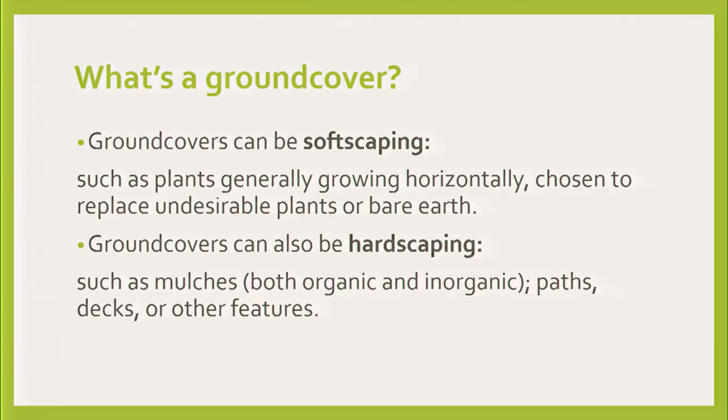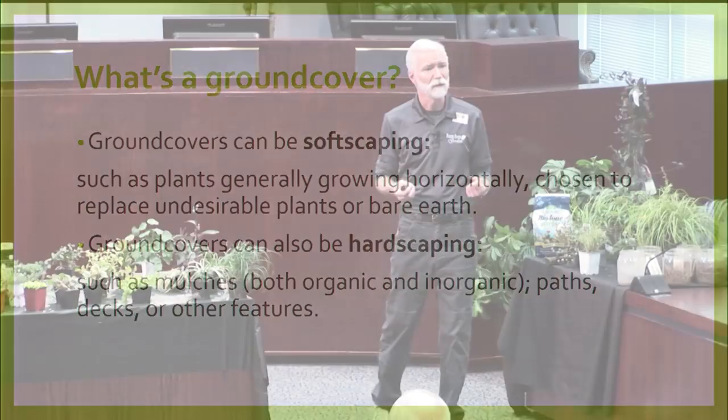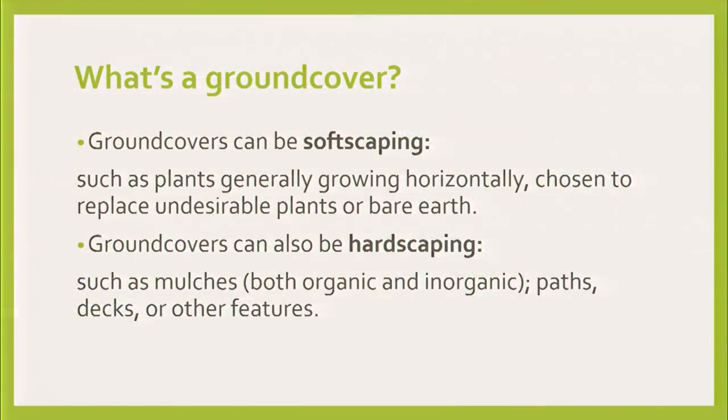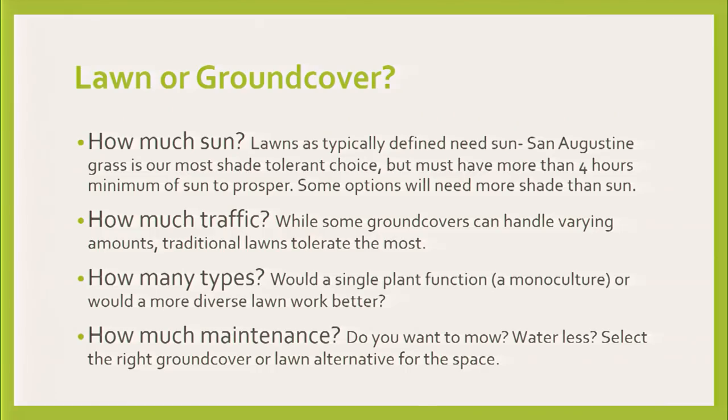A ground cover is a plant, though it doesn't have to be — it can also be hardscaping. Mostly it's plants that grow horizontally in one way or another, or they reseed out and propagate themselves in such a way that they go horizontally and you get more. Mulches and paths are also choices, but if you're doing a lawn or ground cover, this is the important one.